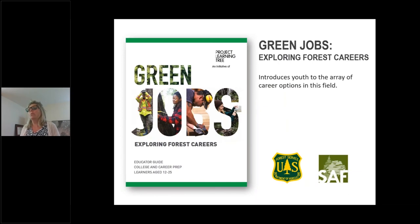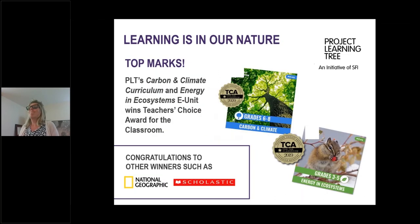We have a really cool new resource for green jobs and exploring forest careers, done in conjunction with the Forest Service. It's a great tool to help students learn about forest careers and quite frankly green jobs — a wide variety of career options. Project Learning Tree's curriculum is award-winning and has achieved top awards including the Teacher's Choice Award as well as National Geographic and Scholastic awards.